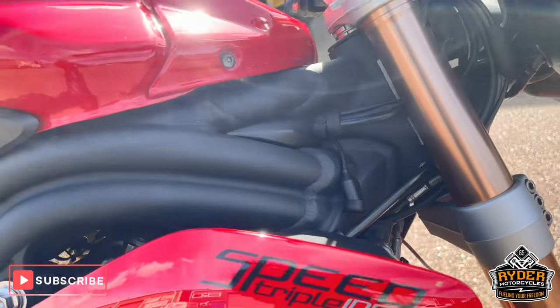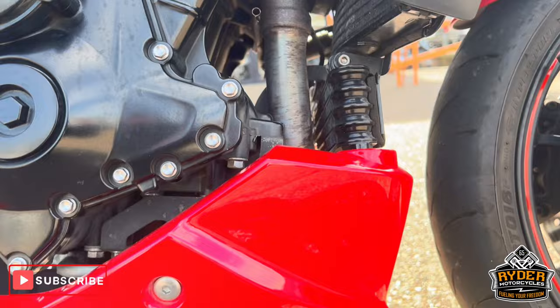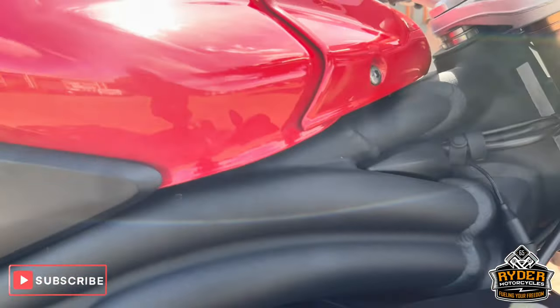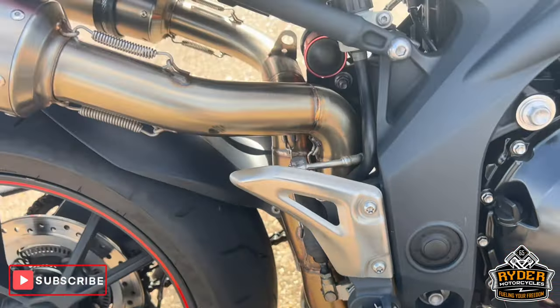All the side panels are nice on the right hand side, as is the belly pan. All the engine casing's nice — just yet to have a paint. All the frame's nice.